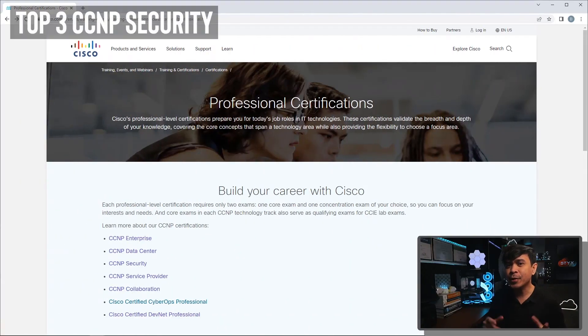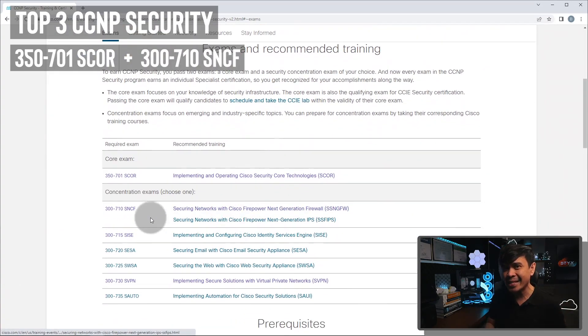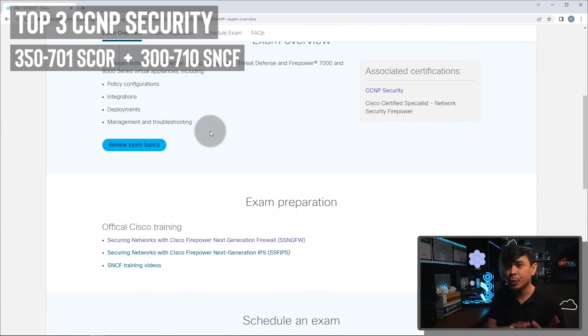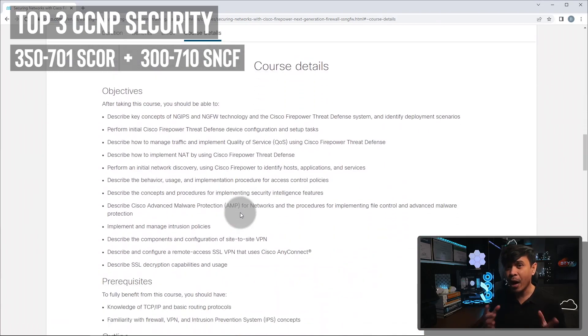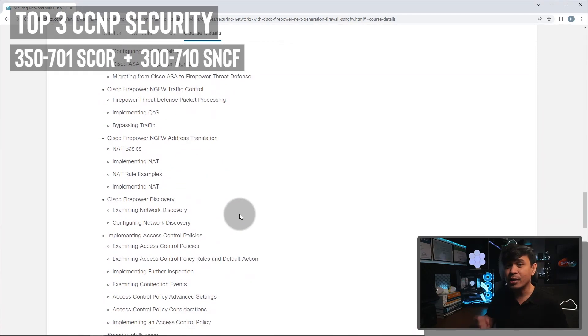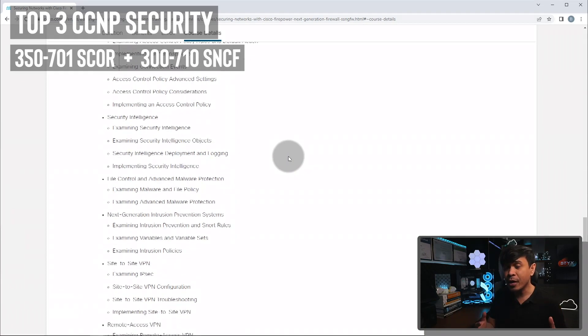Another CCNP Security exam combination to consider is S-Core plus SNCF — Securing Networks with Cisco Firepower. Although Cisco is not the leading next-generation firewall solution, Firepower is based on Sourcefire, the original IDS and IPS solution. The IPS functionality of Firepower is still the best out there. Many companies are still using Firepower, and it can do many things: IPS, malware protection, application firewall, VPN solutions, and it can be integrated with Cisco ISE.